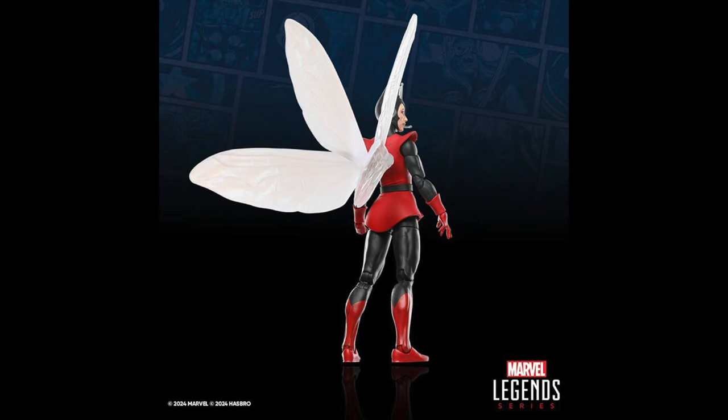This was actually a HasLab update video they used for their announcement of these figures. We've already seen the Wasp, but they get into more detail about the wings — these are the same wings we've seen before, but you can remove the bottom set if you want. I feel like they have them backwards though — it looks like the bottom set should be at the top.